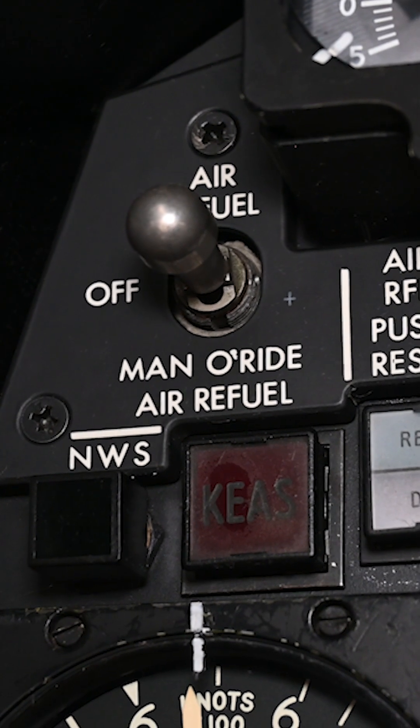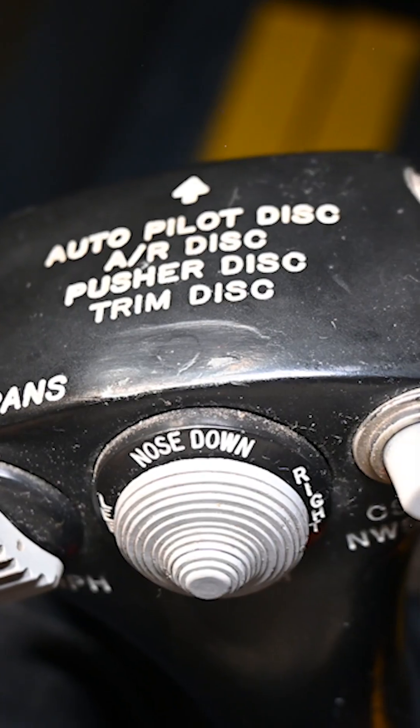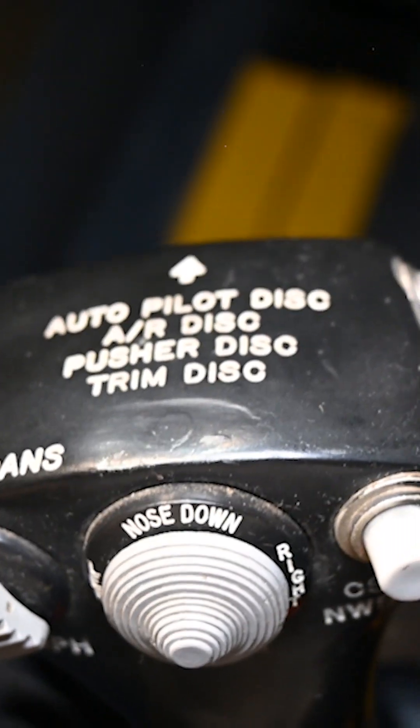When the SR-71 is ready to take on fuel from a tanker aircraft, the air refuel switches can be used to control the refueling door and boom latches. The trigger switch on the forward side of the control stick grip can be used to disconnect the refueling boom.